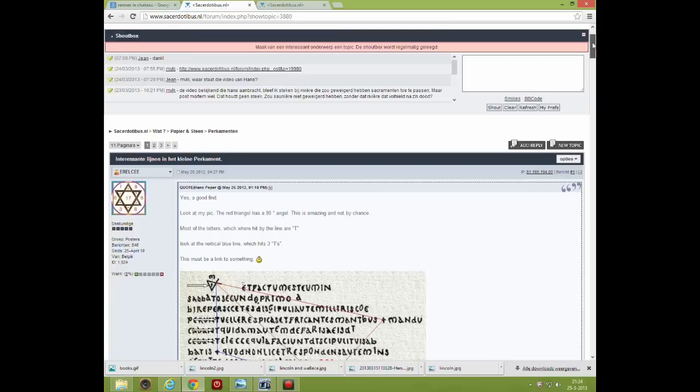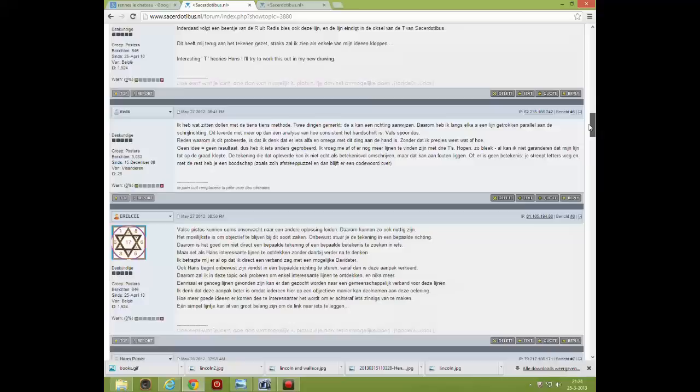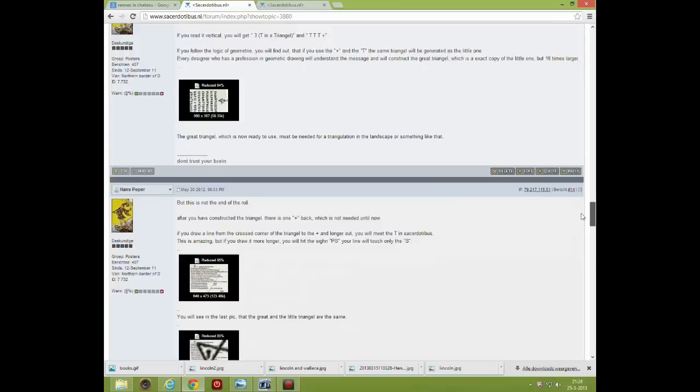On the Dutch Forum, the small parchment was hot. Our member RLC has found some fascinating geometry in it. It is very interesting and we are curious where it will take us.